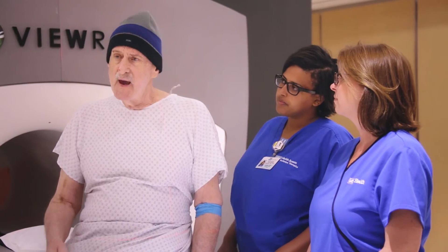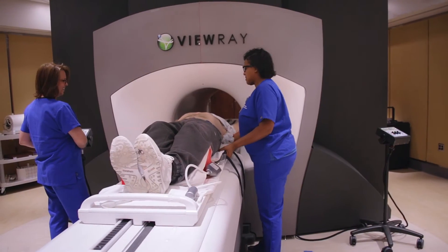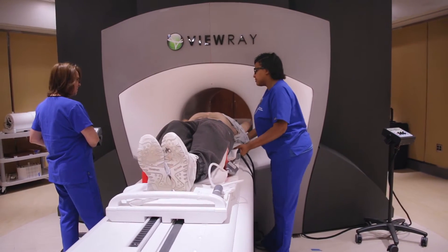He was referred to UCLA, which had just begun its VUE program — one of the first hospitals in the world to offer this state-of-the-art radiation treatment.